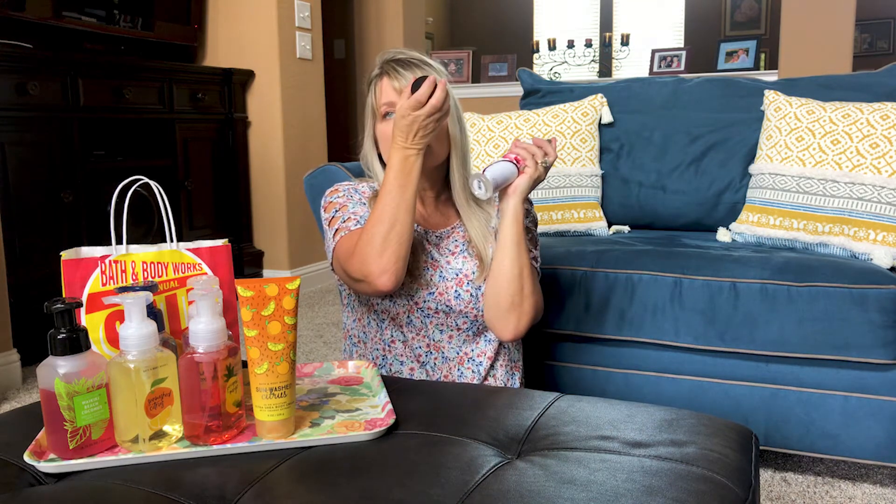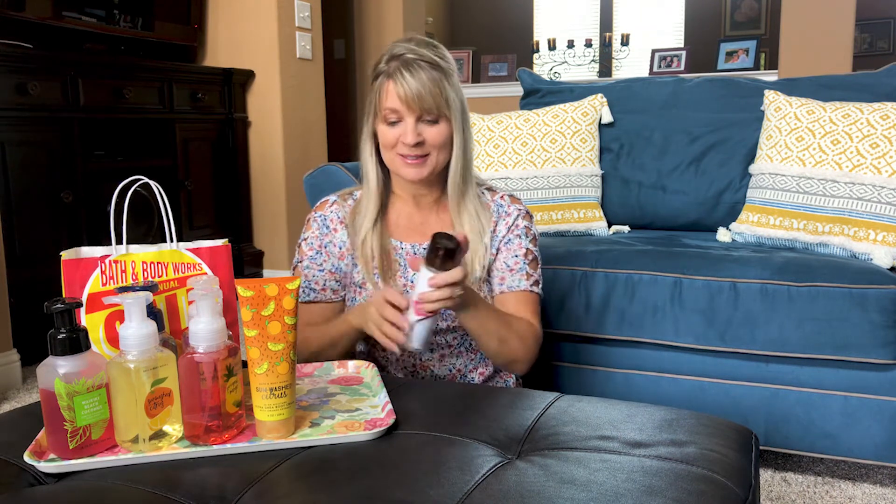This one is so good — this is one of my favorites. It's the Coconut Hibiscus. You can smell the hibiscus flower but mostly the coconut. I've been wearing this all day and keep spraying it everywhere. So if you like coconut, this one is for you.